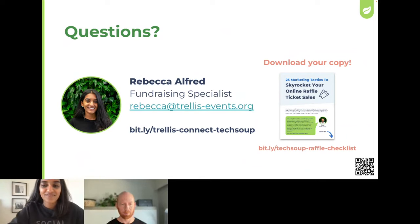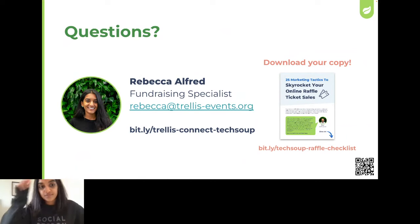Our first question: Chantel was wondering — for the donation upsells, do we word it as adding towards your current cause, or do we incentivize by referring to another donation project? Basically, are we asking them to give a general donation or become monthly donors? You can really do whatever you want with that, Chantel. It really depends on your organization's goals. Some organizations like to encourage people to give to a general donation fund that supports all areas. What we like to encourage is highlighting some specific needs within your organization.